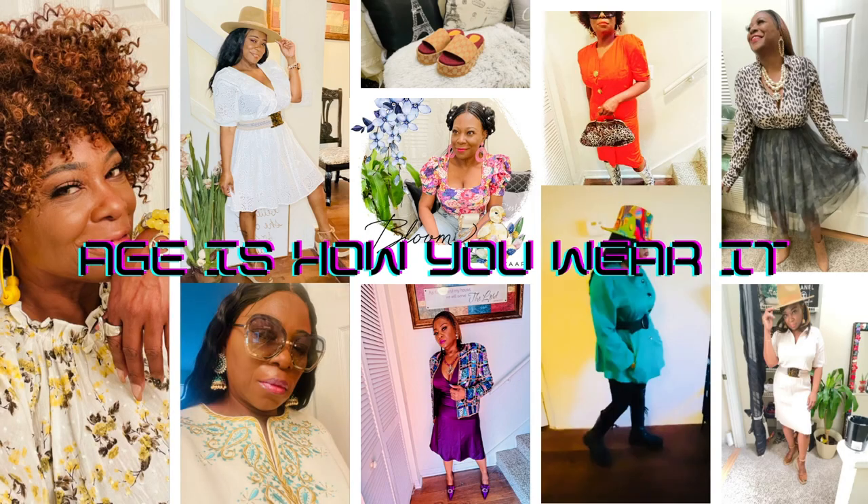Today I'm styling white pants. White pants when you got a belly could be a little tricky, so I'm gonna show you how you can style white pants, look stylish, and cover that belly up. Hello everybody and welcome back to my channel — if you're new here, hi, this is 'Ages How You Wear It,' where I like to give you fashion for any age.